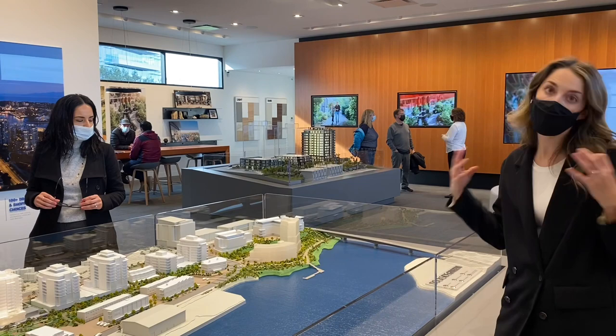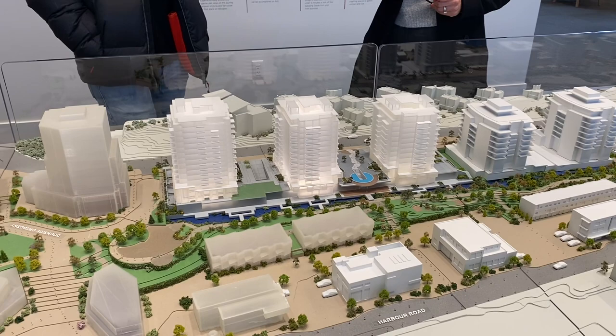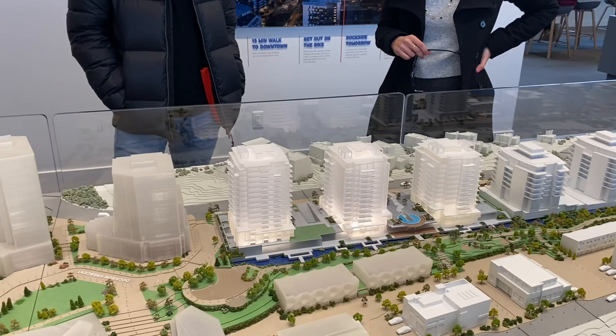The first release of homes is the one closest to the original Dockside — that will be 12 stories. The one in the middle will be 13 stories, and then the one on the left will be 14 stories, and that will be a purpose-built rental.